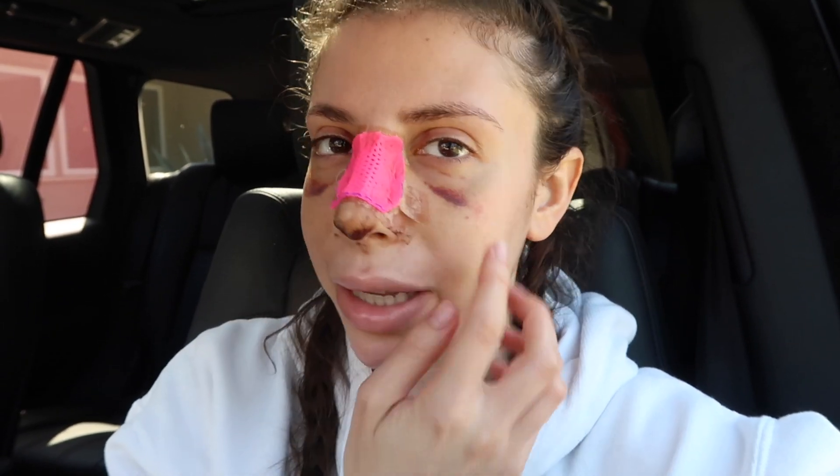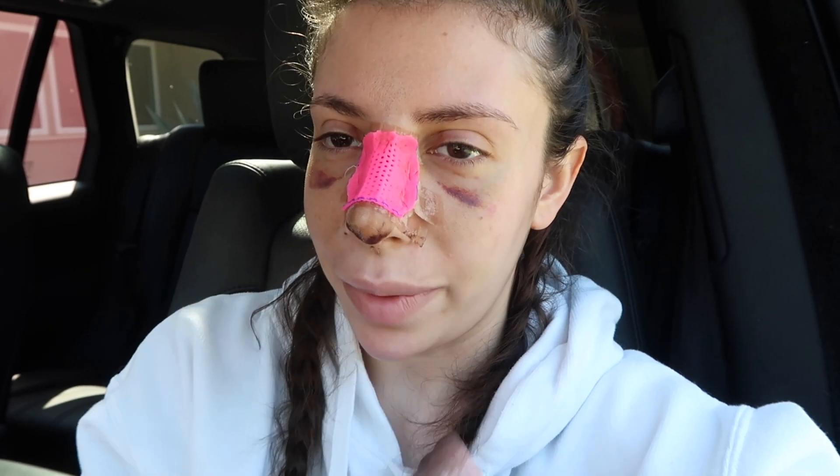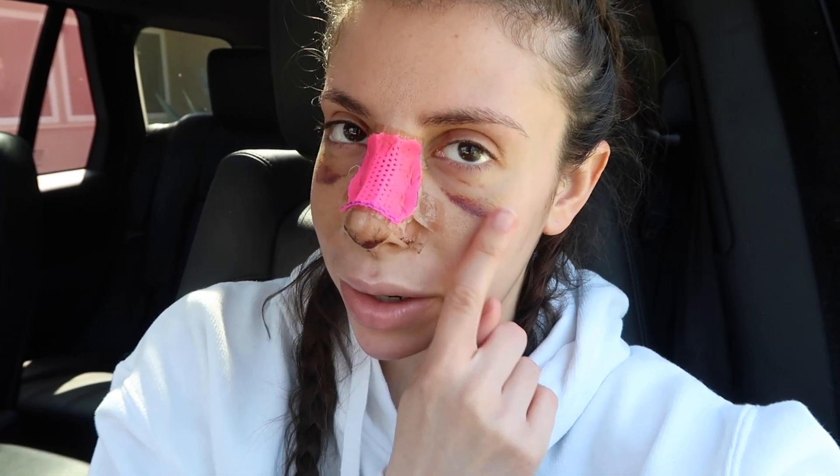My face got really oily. Right here is like peeling because when I was band-aiding the drip pad thingy I kept pulling off my skin, so this is kind of crusty and peeling. But everywhere else my face is really oily right now - even the cast is super oily underneath and kind of peeling on the sides. I can't wait to get it off and actually just wash my face for the first time in a week. I'm going to go run my errands and get some food.